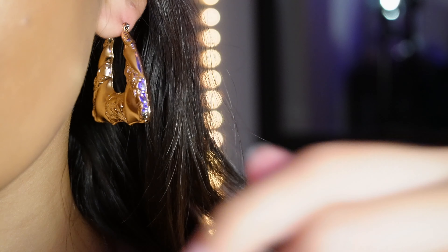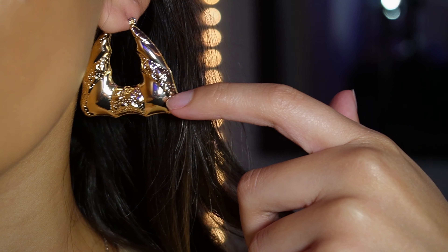The next thing I got were these statement piece earrings. I've been wanting a pair of gold, very exaggerated earrings, and these are the ones — super cute.